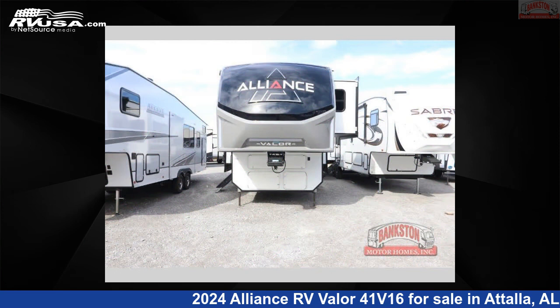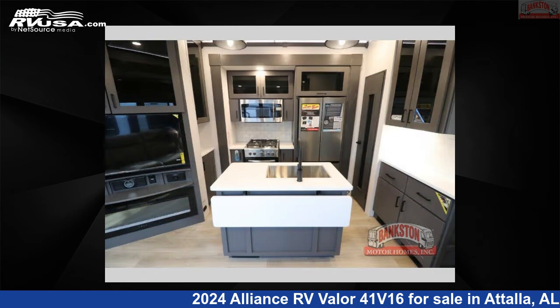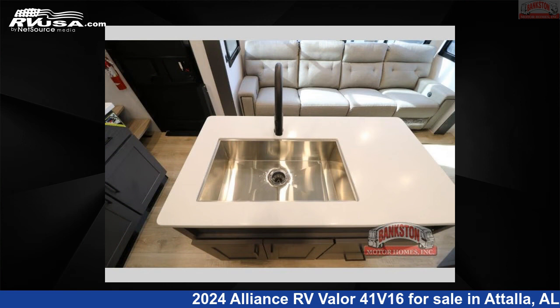This new Alliance RV features Sleeps 8 and a Slide Out. The floor plan layout of this toy hauler features bath and a half, front bedroom, kitchen island, loft, and two entry and exit doors.